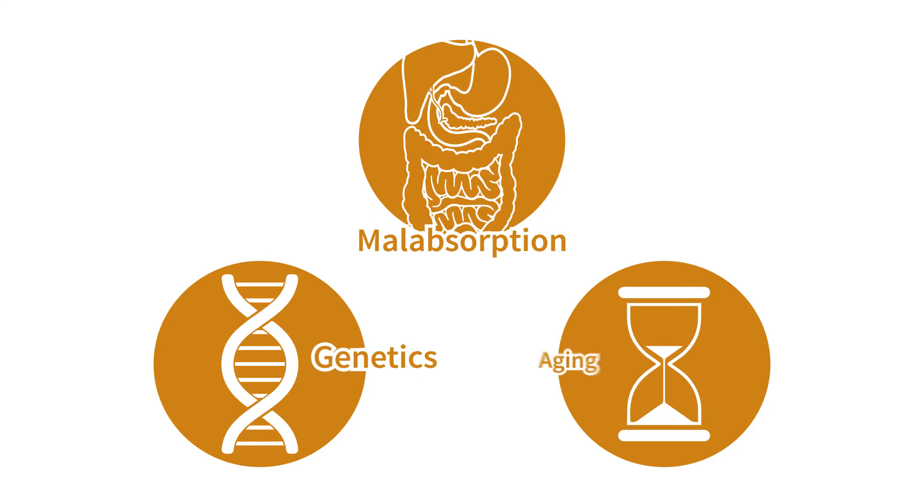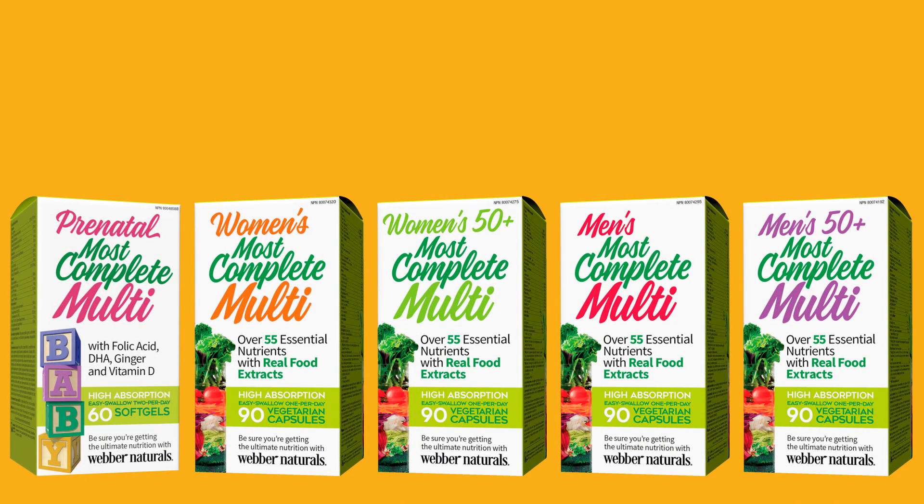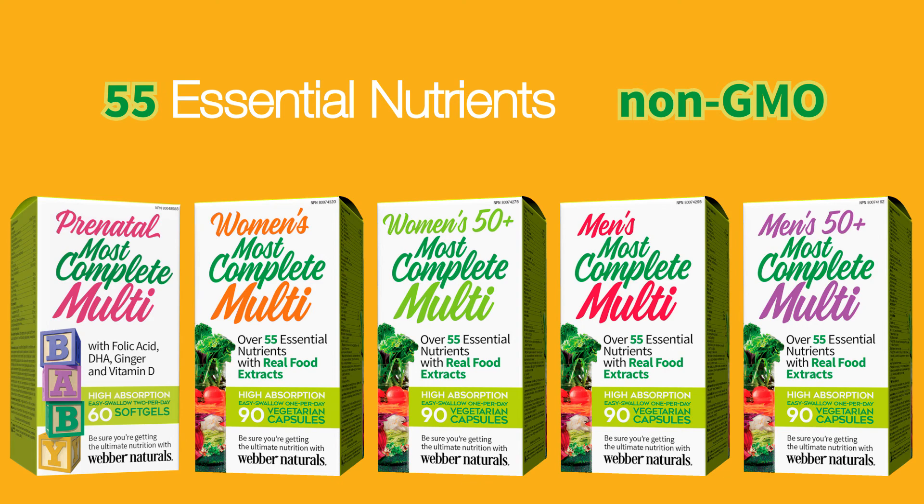Malabsorption issues, genetics, and aging can also affect how well we absorb and use vitamins and minerals. Most complete multis contain 55 essential nutrients in a non-GMO, whole food base to ensure you get the daily recommended vitamins you need to keep living your best life.